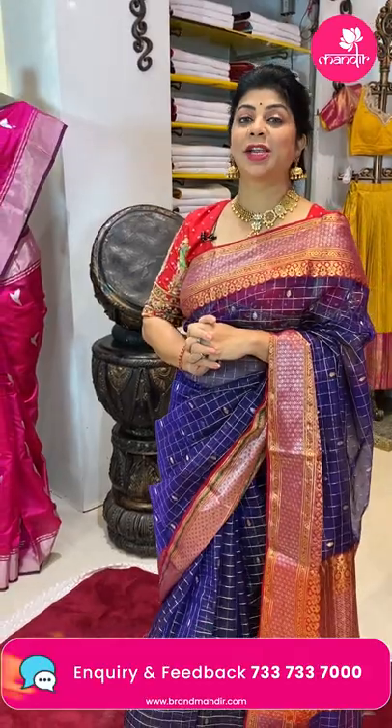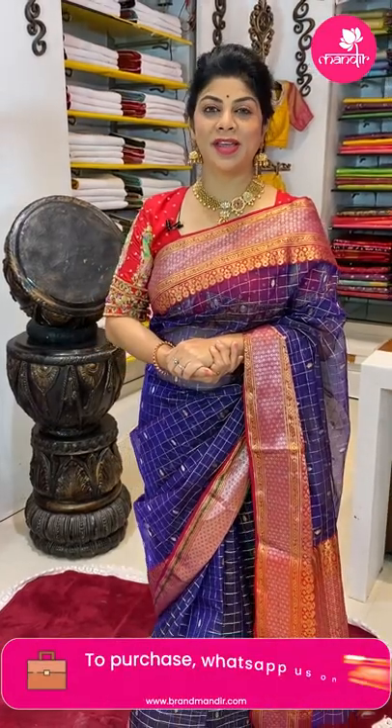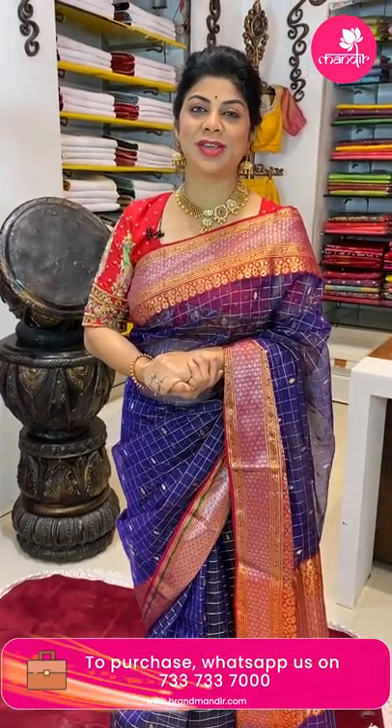This live video will be saved on Instagram IGTV, Facebook, and YouTube. You have 24 hours to note the code and order. We ship worldwide, and within Hyderabad we provide cash on delivery. For in-store shopping, visit us at Road Number 56, Jubilee Hills; Road Number 10, Banjara Hills; Patny Center, Secunderabad; and Hari Hara Kala Bhavan. Come explore Brand Mandir's unique saree collections. Thank you so much for all your love and support — keep supporting Brand Mandir! This is Shweta signing off. See you in another live — bye bye, take care, love you all!